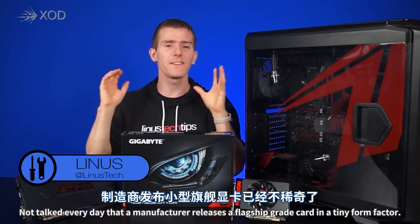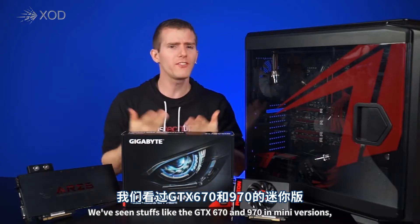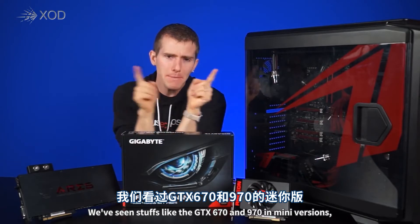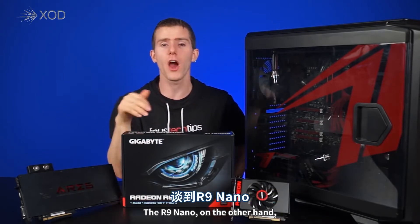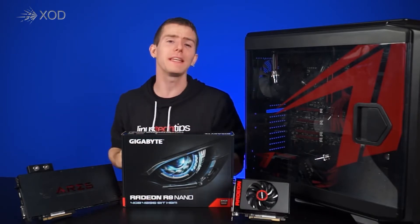It's not every day that a manufacturer releases a flagship-grade graphics card in a tiny form factor. We've seen stuff like the GTX 670 and the 970 in mini versions, but those aren't exactly top-of-the-line cards. The R9 Nano, on the other hand, is, for all intents and purposes, a flagship card.